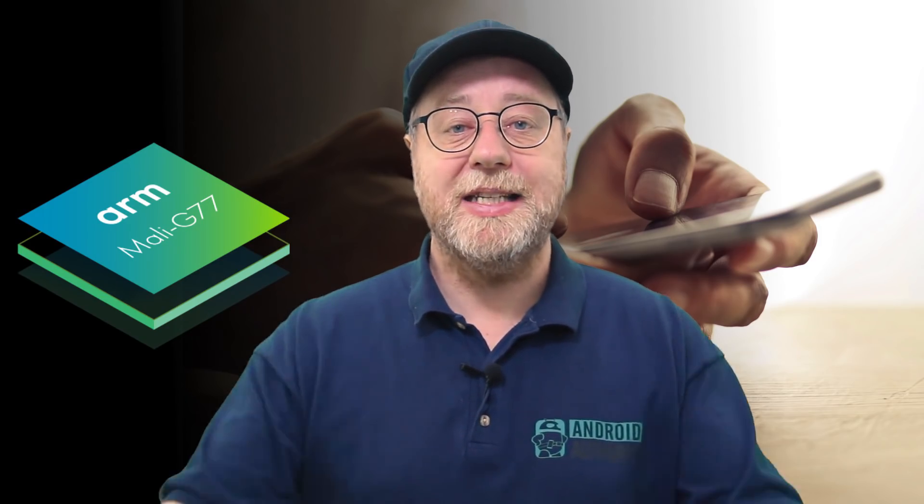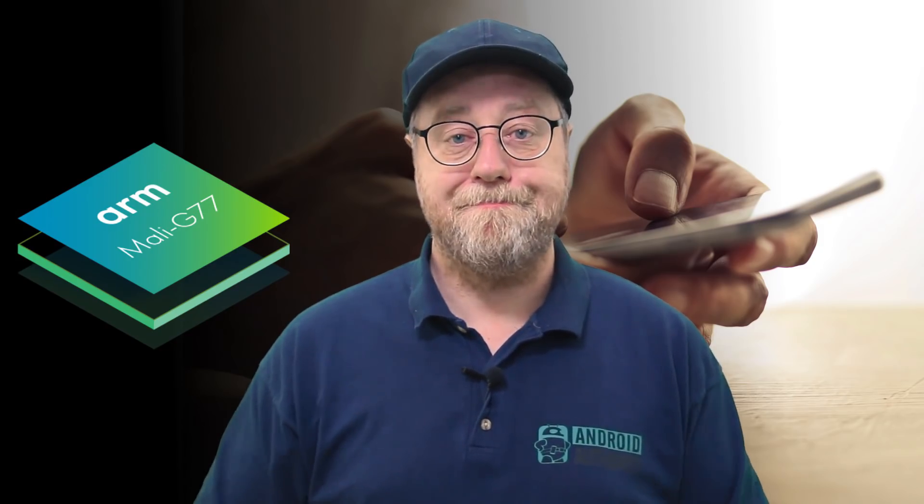That's it — my name is Gary Sims, this is Gary Explains. I really hope you enjoyed this video; if you did, please give it a thumbs up, don't forget to subscribe, and hit that notification bell icon. I'll see you in the next one.